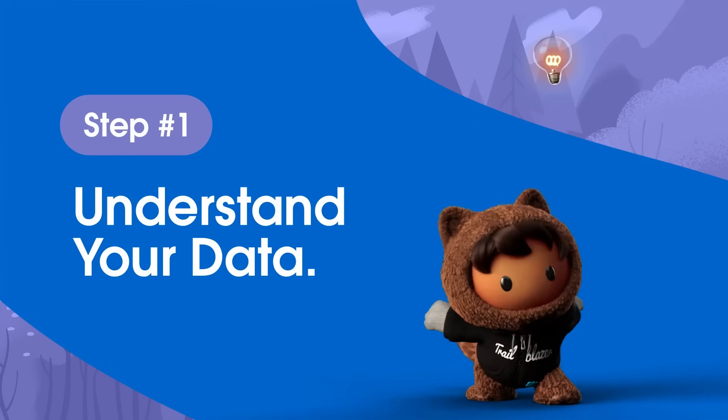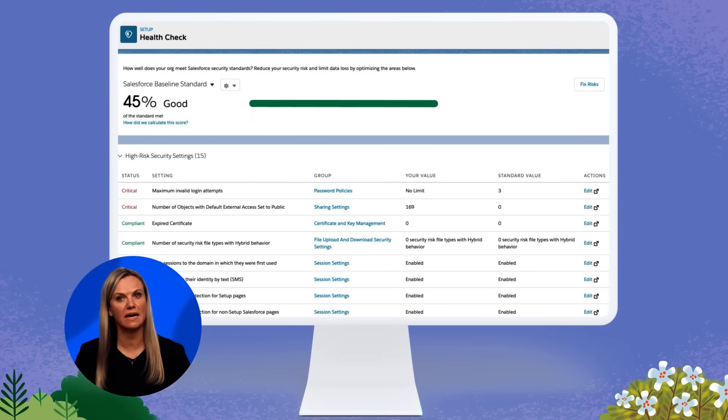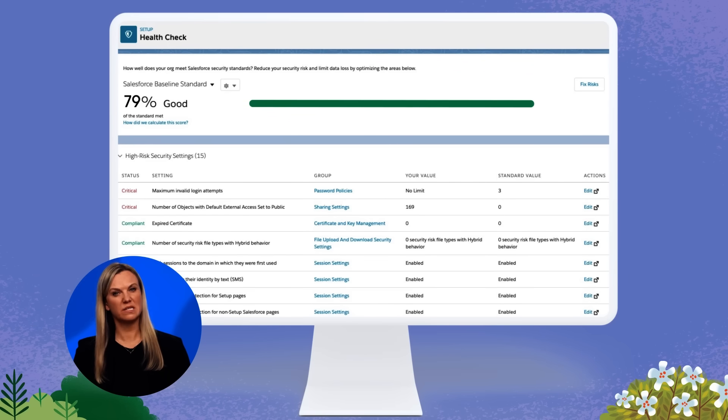Step one: understand your data. Chances are, you have a lot of data flowing in and out of different systems, including Salesforce. And when you're working with partners, multiple Salesforce orgs, or any legacy systems, you might not realize who has access or what types of information are being stored where. On the security team at Salesforce, we love being over-planners. Understanding our data can help us reduce risks down the road, like hefty regulatory fines that could have been avoided. So talk to your internal teams and map out where all of your data lives and how it's being used. You want to assess how secure your data is with products like Security Health Check, which compares your security health to our standard baseline to get you started right away.